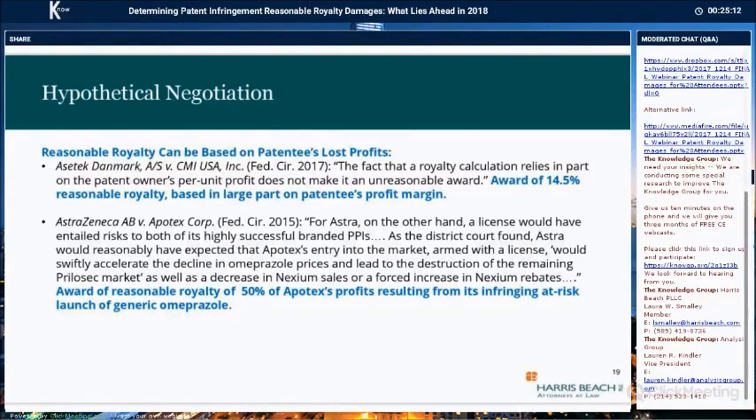In the AstraZeneca case, the reasonable royalty was 50% of the defendant's profits made in selling the infringing products. Competition was used to justify a quite high royalty: Astra would not have accepted a low royalty rate because if Apotex entered the market, it would cause a decline in the price of Astra's own product and a related product. Even the large royalty still left Apotex with a profit margin similar to what it made on other products. You can use expected profits to support a reasonable royalty calculation, but you need to tie that evidence to the circumstances of the case.